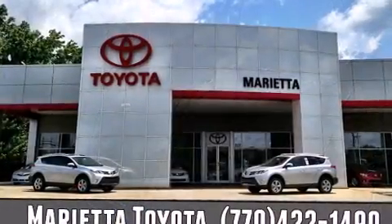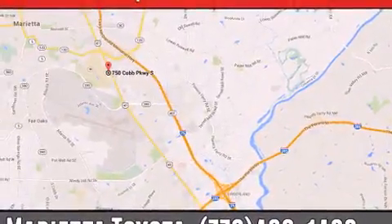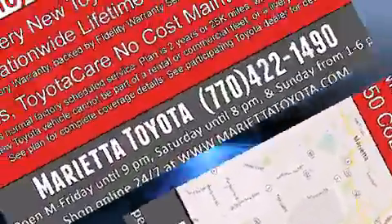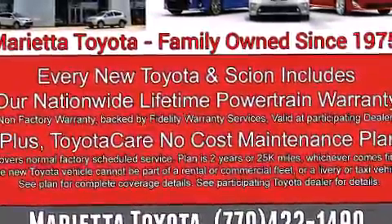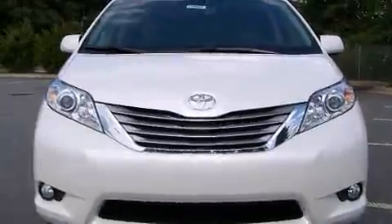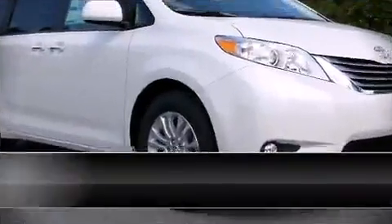Toyota ensures the safety and security of its passengers with equipment such as dual front impact airbags, head curtain airbags, brake assist, anti-whiplash front head restraints, and four-wheel disc brakes with ABS.